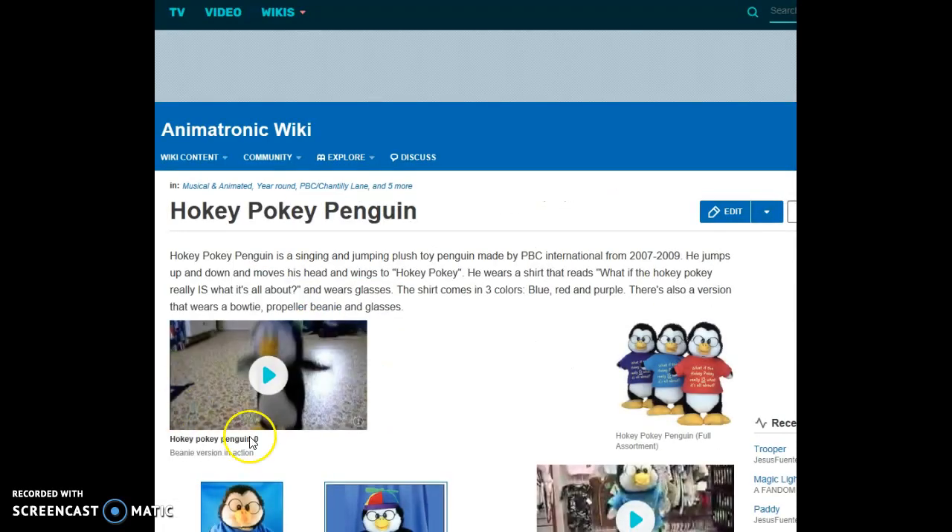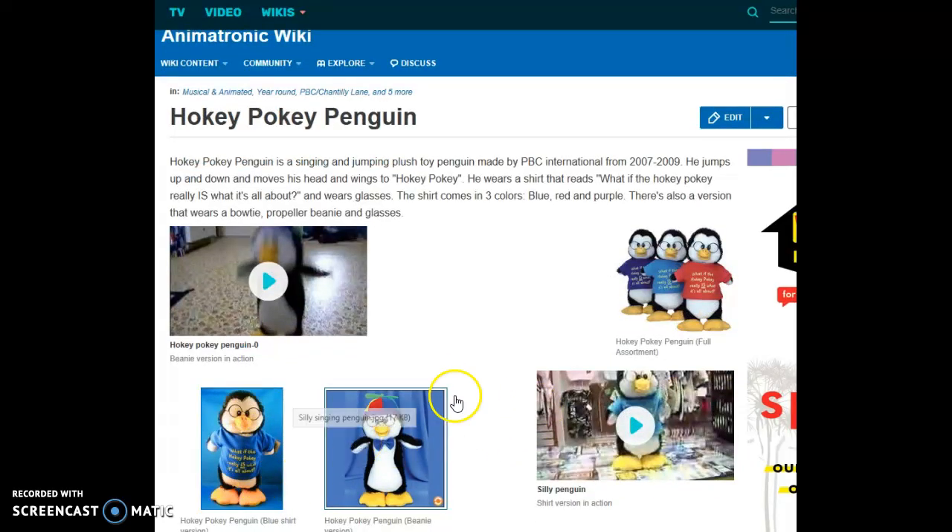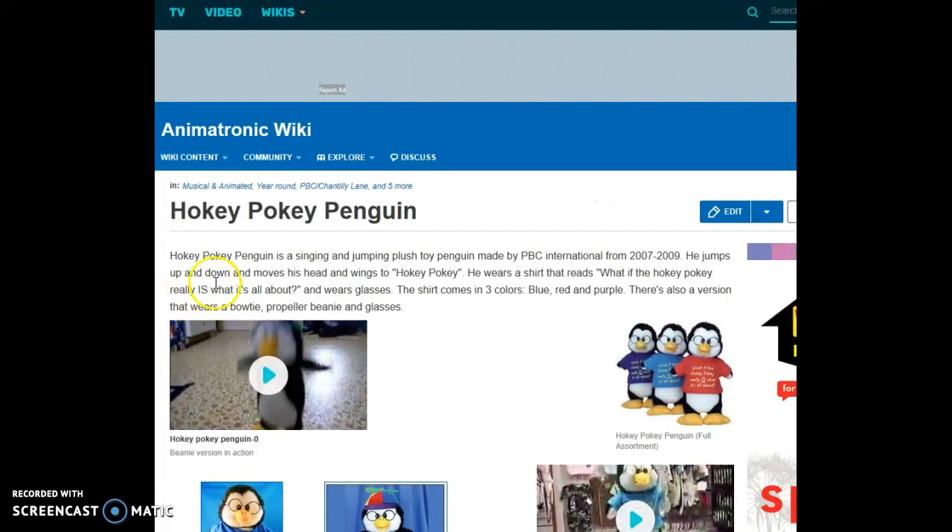The Hokey Pokey Penguin is a singing and jumping plush toy penguin made by PBC International from 2007 to 2009. He jumps up and down and moves his head and wings to 'Hokey Pokey.' He wears a shirt that reads 'What if the Hokey Pokey is really IS what it's all about?' and wears glasses. The shirt comes in three colors: blue, red, and purple. There's also a version that wears a bow tie, propeller beanie, and glasses.